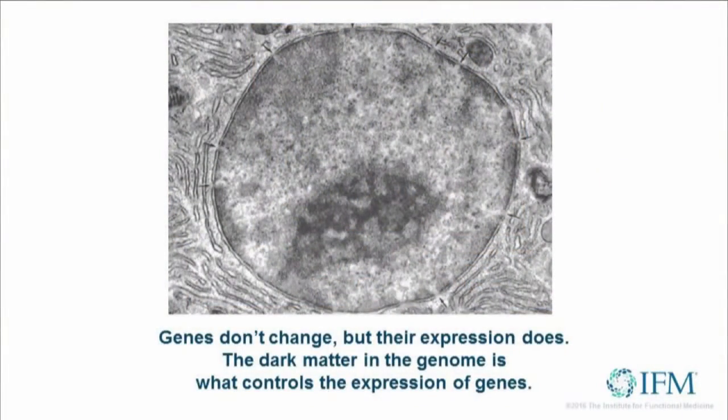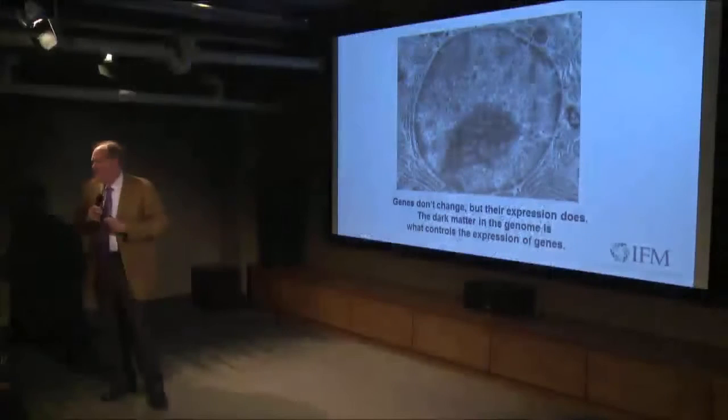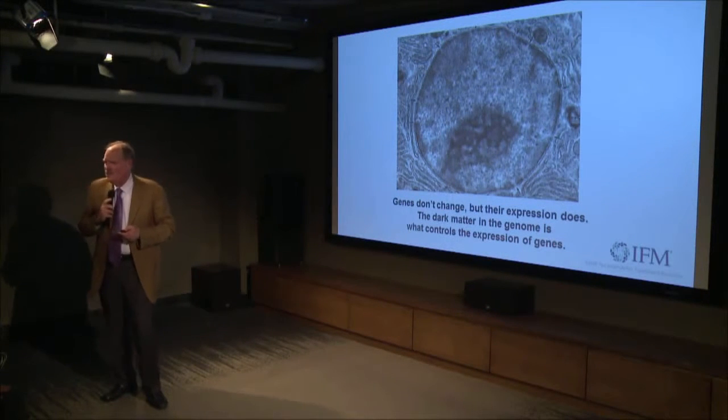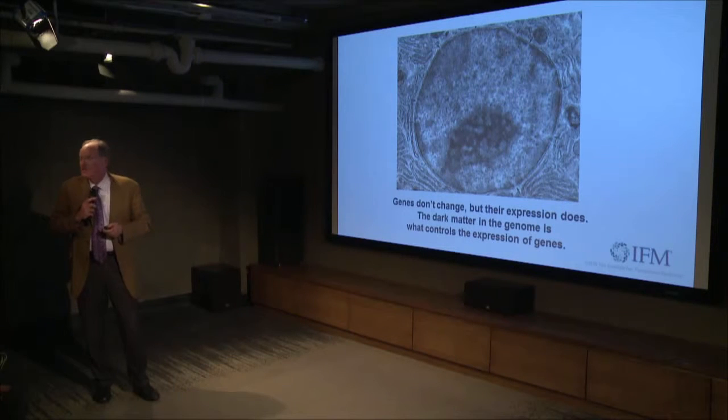So if you look at that mass of DNA sitting in there that's obviously not ready to sell to divide — that's just kind of distributed DNA — there's a huge amount of that, 90%, that's related to regulation of how the message is going to be expressed under different environmental circumstances.